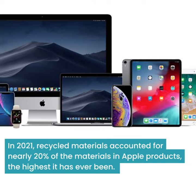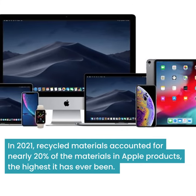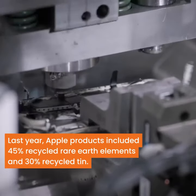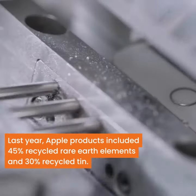In 2021, recycled materials accounted for nearly 20% of materials in Apple products, the highest it has ever been. Last year, Apple products included 45% recycled rare earth elements and 30% recycled tin.